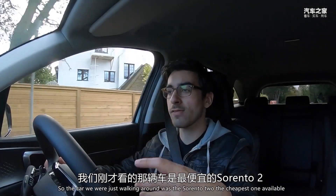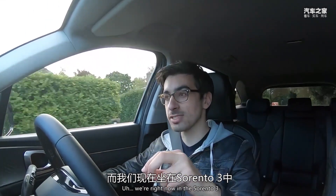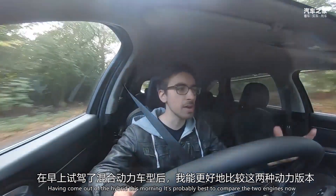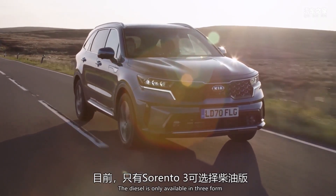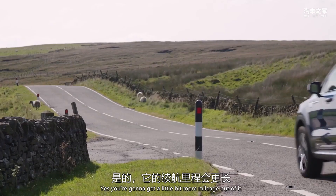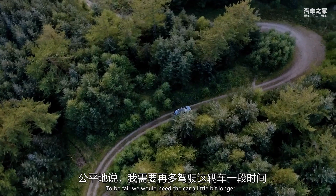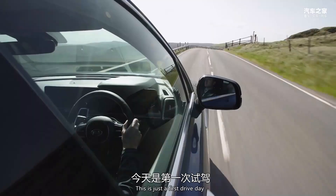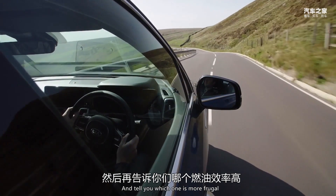The car we were just walking around was the Sorento Two, the cheapest one available. We're right now in the Sorento Three, and this morning I was driving the Four in hybrid form. Having come out of the hybrid, it's probably best to compare the two engines now. The diesel is only available in Three form, and I think you've got to really want the diesel to go for it. Yes, you're going to get a little bit more mileage out of it, but the hybrid is still pretty frugal. We would need the car a little bit longer to give an accurate readout on MPG — this is just a first drive day.